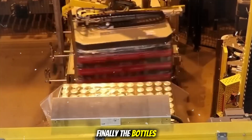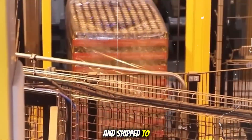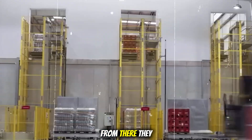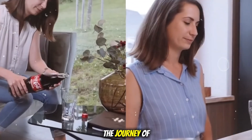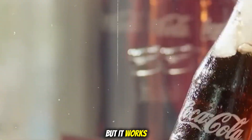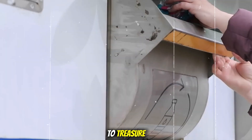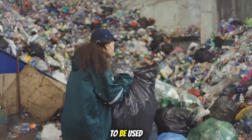Finally, the bottles are packed into cartons, sent to cold storage, and shipped to stores and restaurants. From there, they reach customers, ready to start the cycle all over again. The journey of a recycled glass bottle is a long and complex one, but it works. A used bottle goes from trash to treasure — from broken shards to something clean, strong, and ready to be used again.